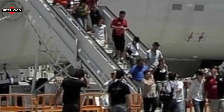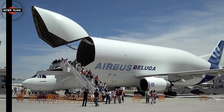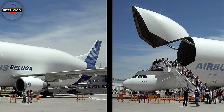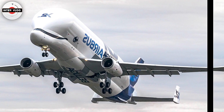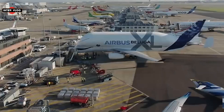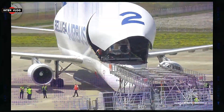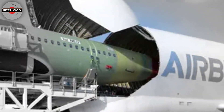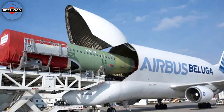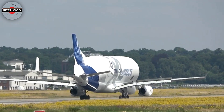The Airbus Beluga XL is a large cargo aircraft designed and manufactured by Airbus. It is an improved version of the original Airbus Beluga, also known as the Airbus A300-600ST supertransporter, which has been in service since the mid-1990s. The Beluga XL is specifically built to transport oversized aircraft components, such as wings, fuselage sections, and other large aircraft parts, between Airbus manufacturing facilities in Europe.